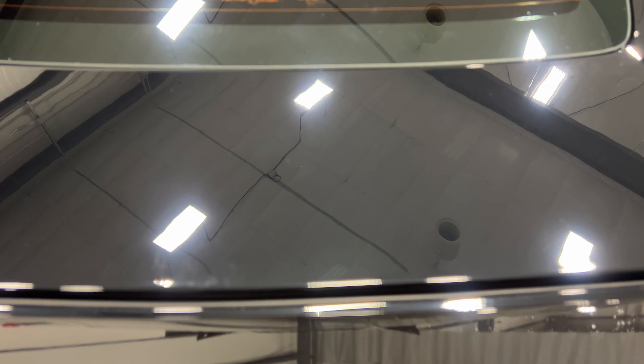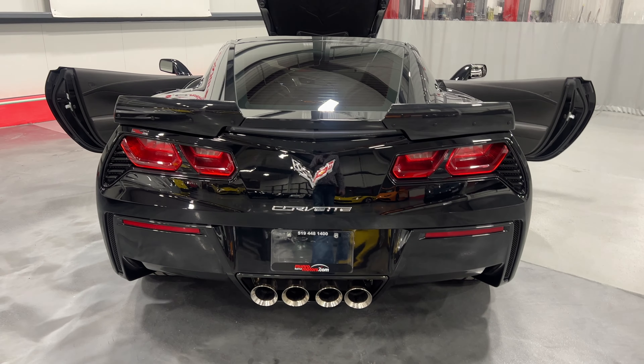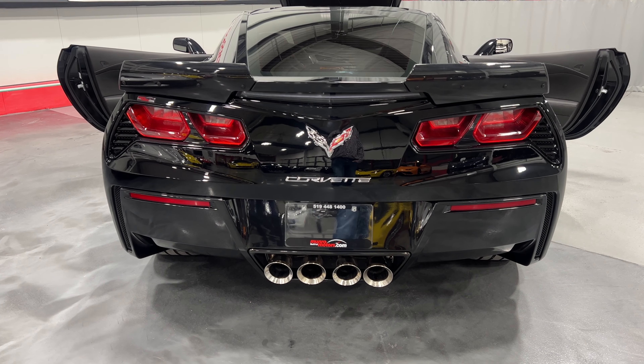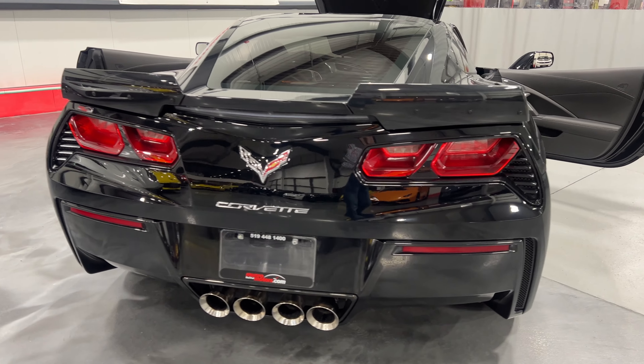This one has soft close, so I'll simply press and it will pull itself shut. We've got the nice carbon flash metallic Stage 2 rear spoiler with the side winglets, LED tail lights, chrome badge package, a reverse camera just above the license plate, and quad-tip MPP performance exhaust.